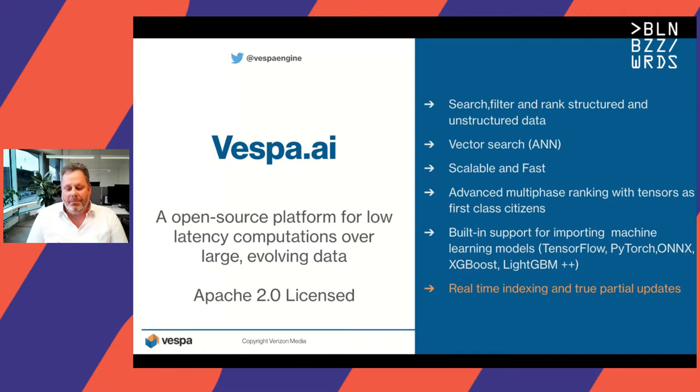It's very scalable, very fast, and cost effective, with advanced multi-phase ranking and retrieval. Tensors are first-class citizens in the Vespa document model, and it has built-in support for importing machine learning models from popular frameworks like TensorFlow, PyTorch, ONNX, and the GBDT family including XGBoost and LightGBM. In this talk, I'll focus on the real-time indexing support in Vespa and the true partial update support.